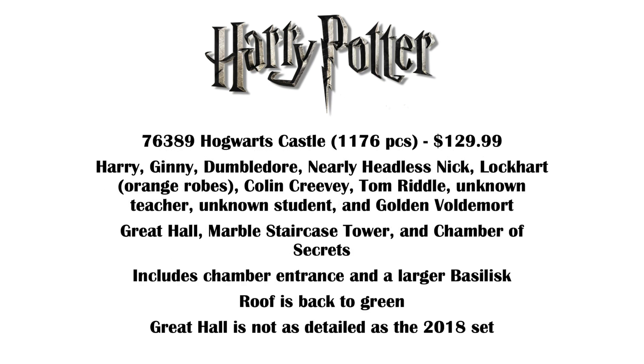Then we've got another shocker — 76389 is going to be Hogwarts Castle, 1,176 pieces, $130. The minifigures here are Harry, Ginny, Dumbledore, Nearly Headless Nick, Lockhart in orange robes, Colin Creevey, Tom Riddle, an unknown teacher, an unknown student, and Golden Voldemort. The set consists of the Great Hall, Marble Staircase Tower, and Chamber of Secrets. We'll get the chamber entrance and a larger basilisk build compared to the 2018 set. The roof is back to green now instead of gray, and PromoBricks did say that the structures here are not anywhere near as detailed as they were in 2018.